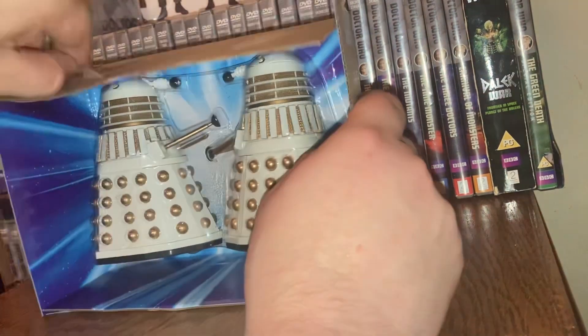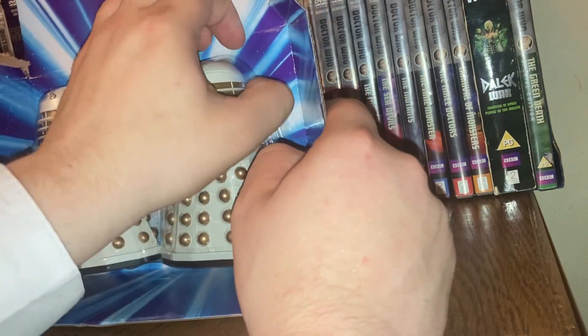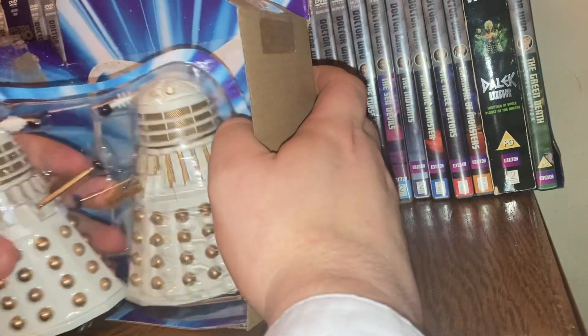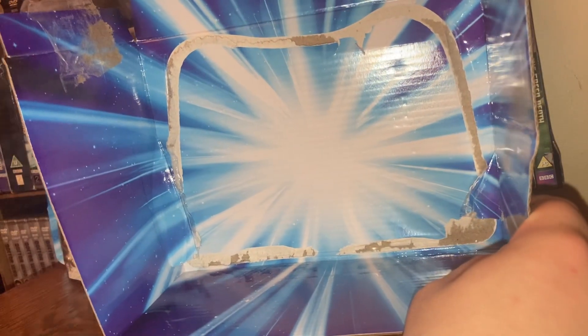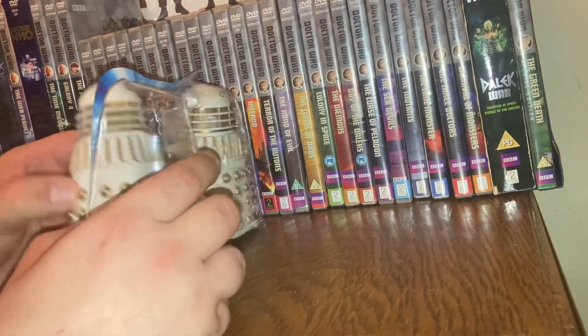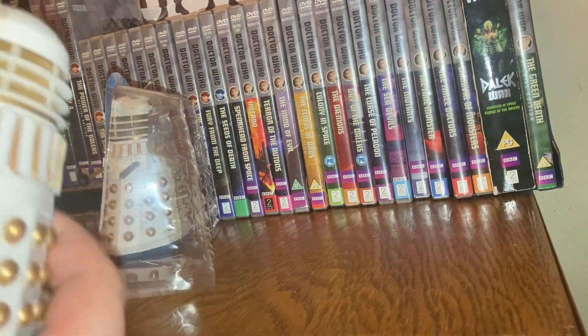Let's dive in and show you what this looks like. I do need to take the sticky tape off to get into it, because it's not like the old style — it's the bubble effect packaging. There we go. The only problem I have is the plastic bubble really does ruin the box when you take the figures out.